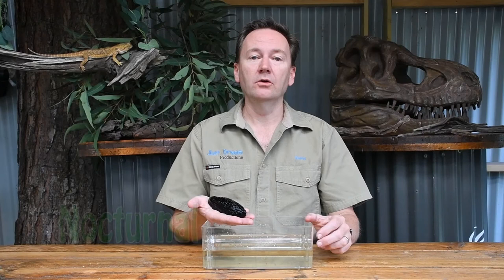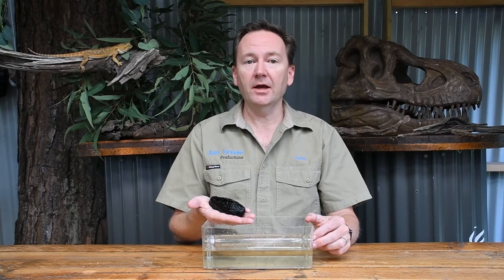Sea cucumbers are nocturnal, so that means they are more active at night. During the day, they burrow underneath sand and rocks. They also do have a mouth, but they don't have any teeth.